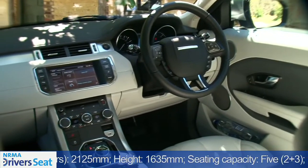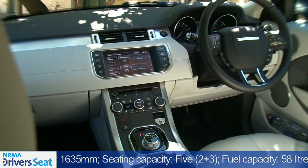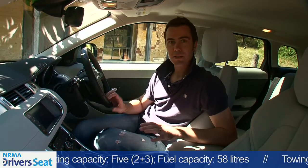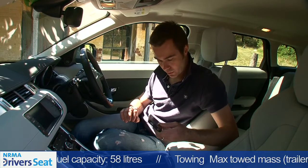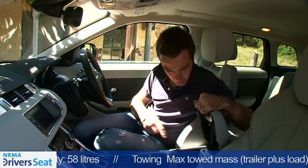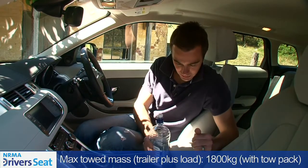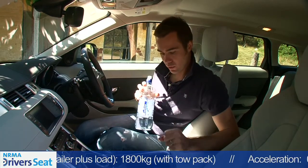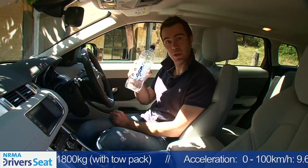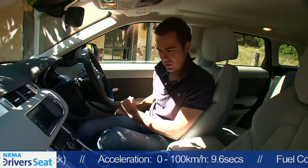The Evoque sets a whole new benchmark in this segment with great design, quality materials, first-rate fit and finish, and the solidity you expect from a premium brand. Here in the front, the Evoque's a nice, comfy place to be. The dash looks great, with plenty of little storage spaces for things like your iPhone. Your iPod connects in there, and while it might not take a big one-litre water bottle, it would take a half-litre water bottle no problem. And if you do have a bigger water bottle, you can fit it down in this front storage pocket.